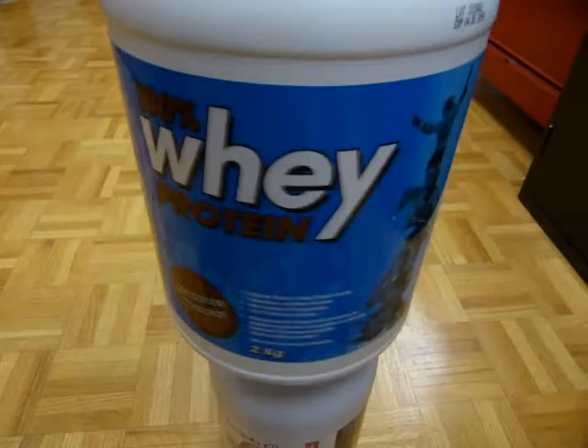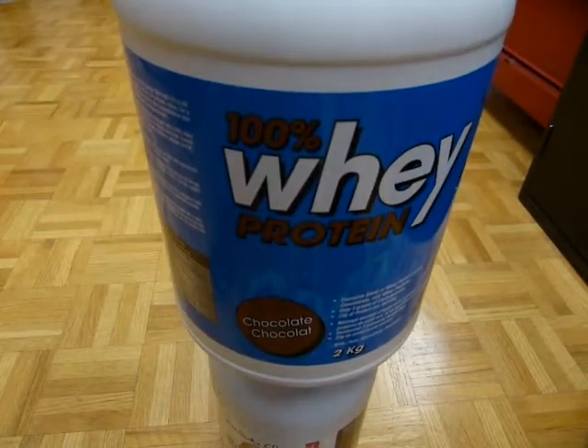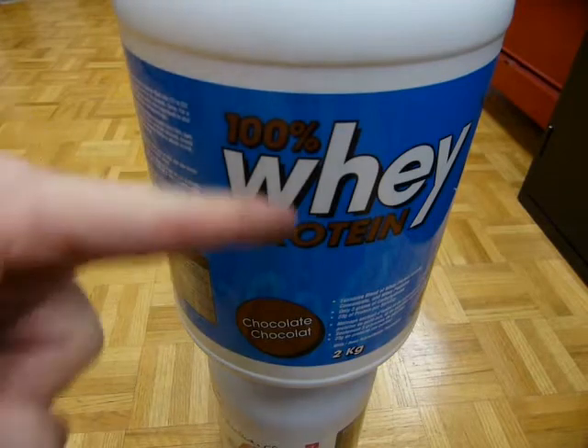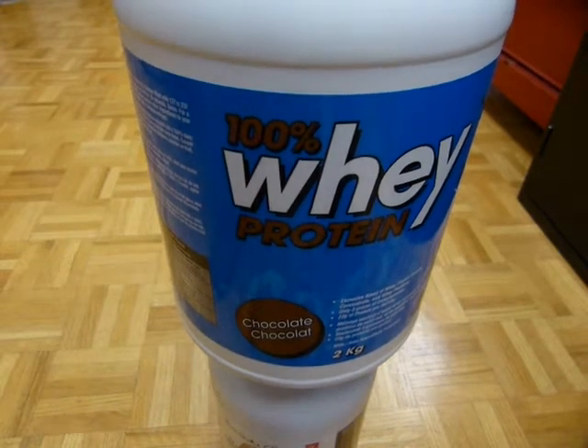If you want 100% protein — because that's what you want to spend your money on — then you want to make sure it actually is 100% protein. But that isn't the case. This number here, 100%, doesn't tell you 100% what. It looks like 100% protein — yeah, the logical choice — but not so.